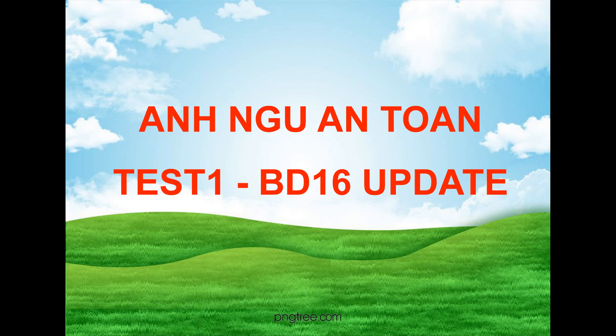Number 83. According to the speaker, what is special about this month's issue of TechNow? Number 84. Who is Erica Clifton? Number 85. What does the magazine offer this week with a subscription?